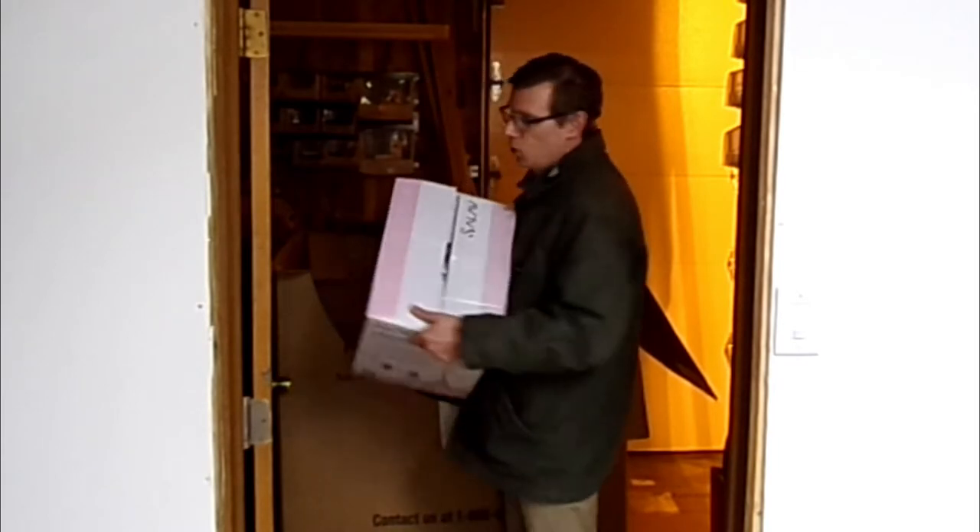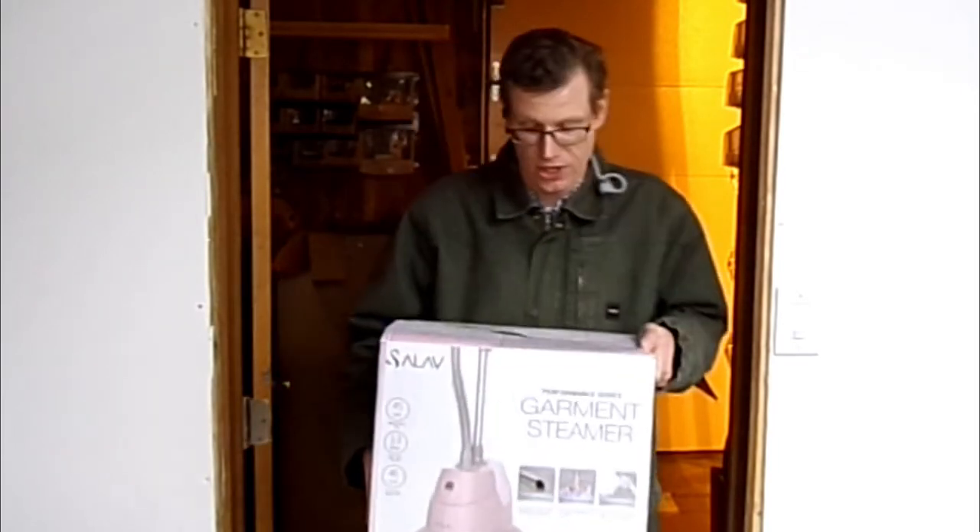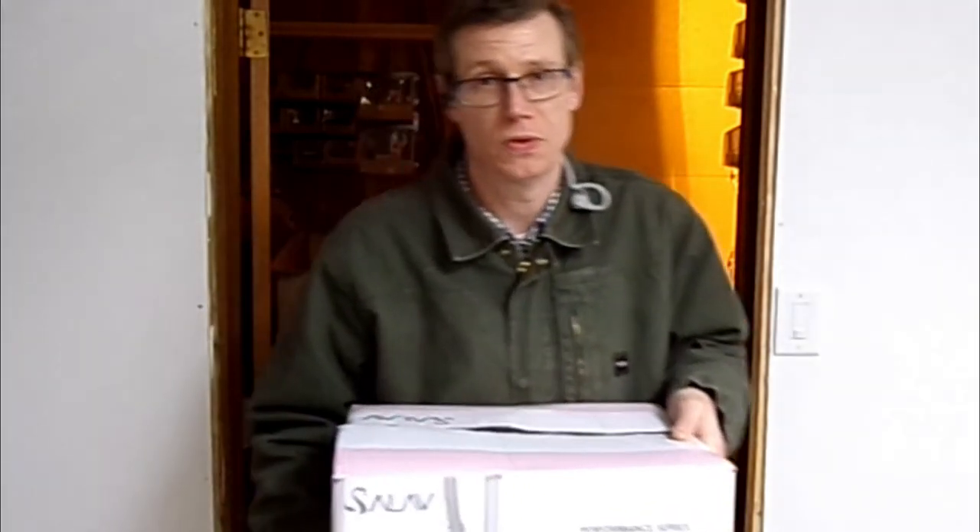I think this might be the only one we have left — garment steamer, and it's a pink one! I bet that's the first one it sells. This one is for breast cancer awareness.